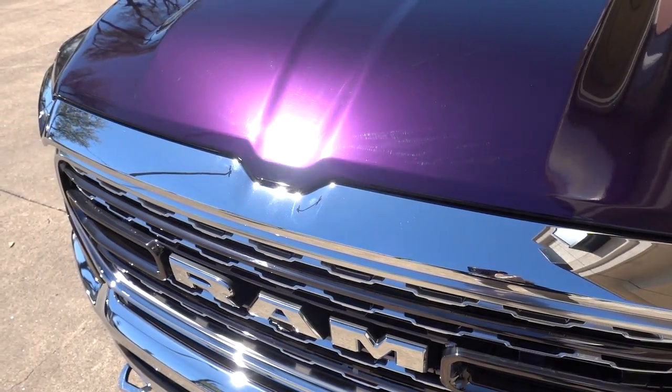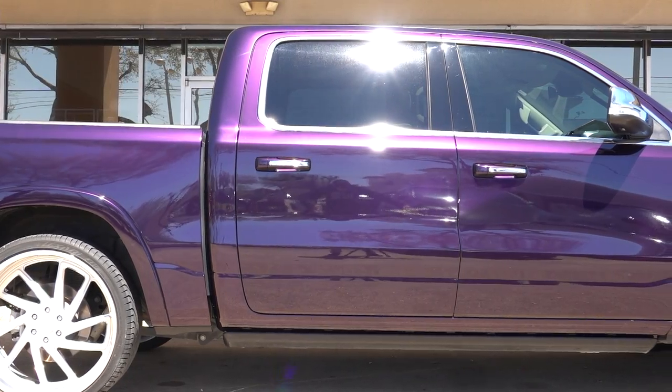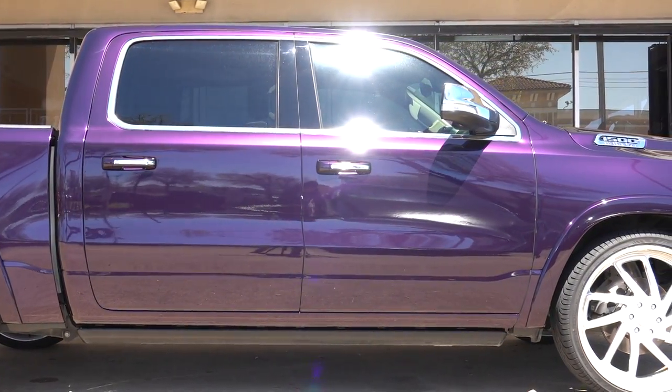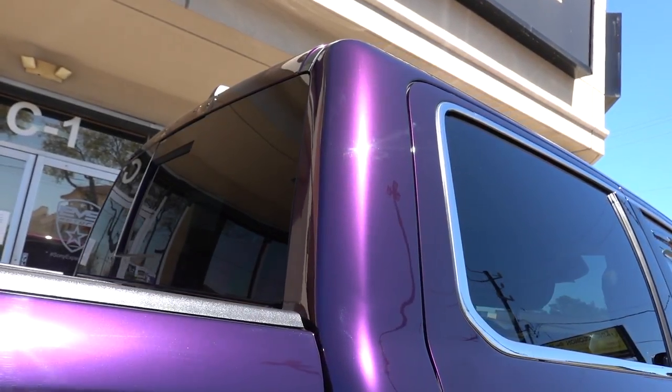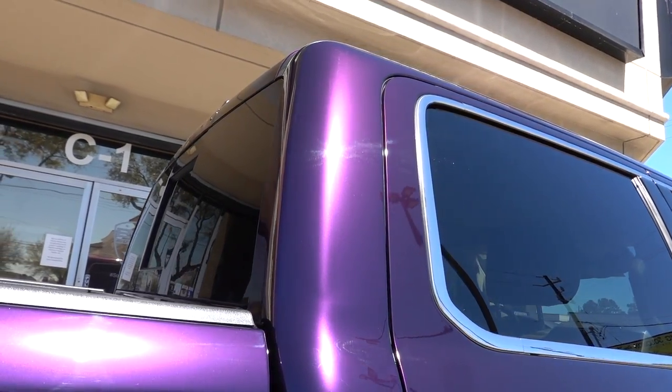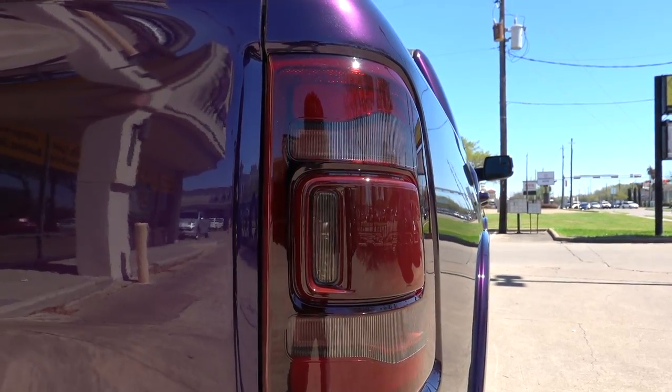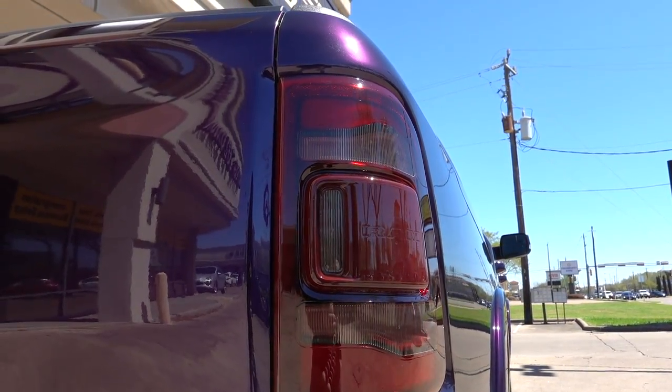One of the more in-depth projects, considering how much had to come off the truck before we started wrapping — the bed had to come off. But look how clean everything looks now: no white inside, and all the edges are nicely tucked underneath. And to finish up the whole project, we also smoked out the taillights, so they're a little bit darker, which looks perfect with the purple.